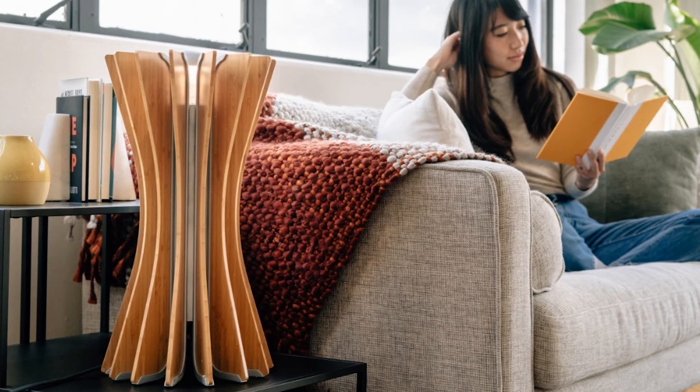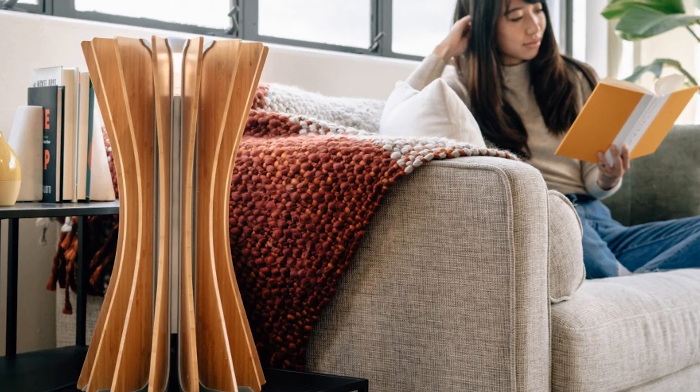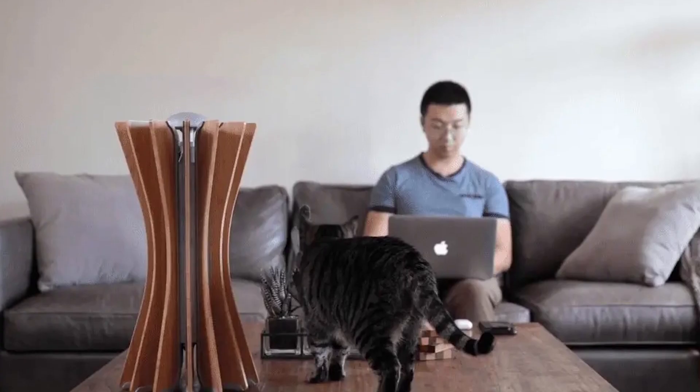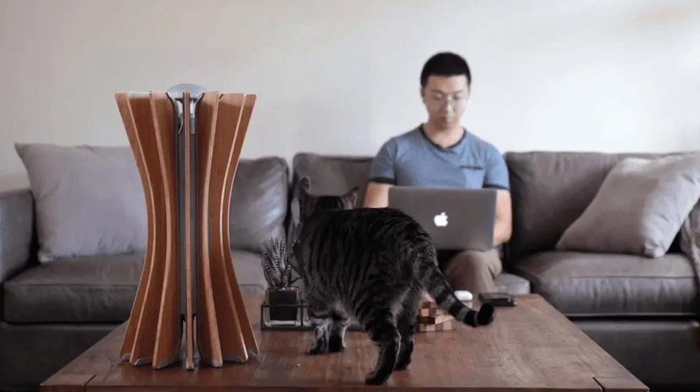The germ and virus air purifier can clean an entire room in less than 2 hours and eliminates all the air pollutants present in the room. Albero is said to be a 3-in-1 purifier because it has 3 components: an air quality monitor, an air purifier, and a UV lamp.